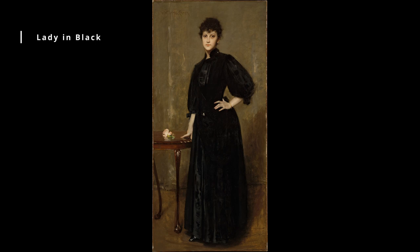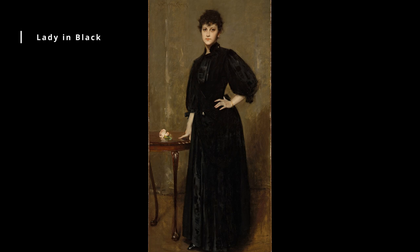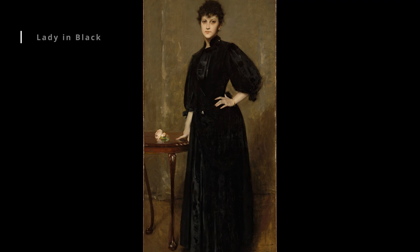Lady in Black, circa 1892. This painting shows a woman in a black dress seated in front of a window, with sunlight streaming in behind her. The painting's use of color and brushwork creates a sense of intimacy and warmth, while the woman's posture and expression suggest a certain degree of melancholy.